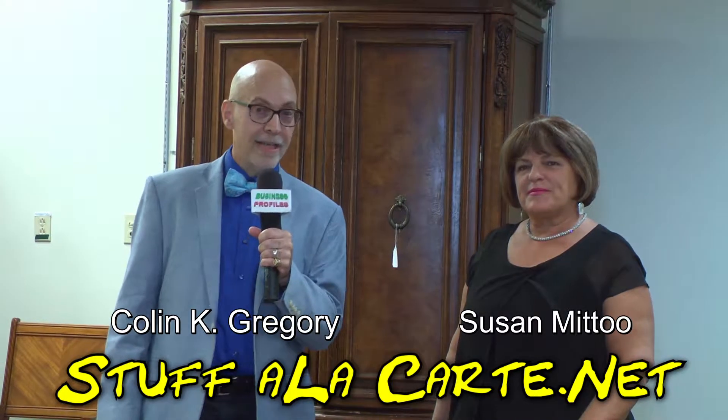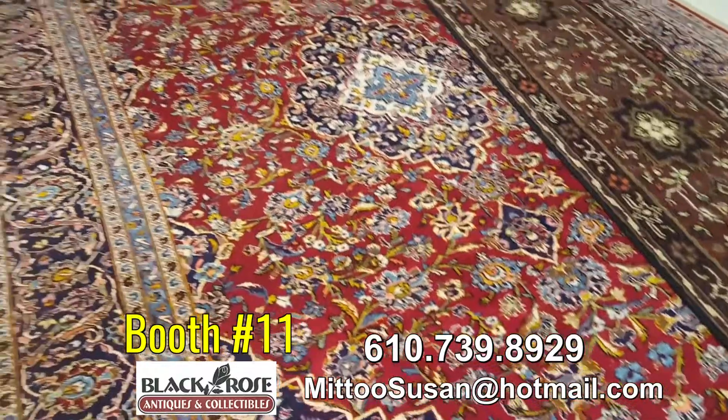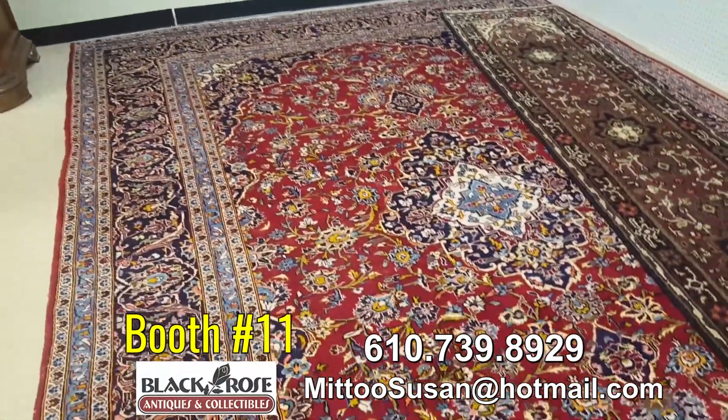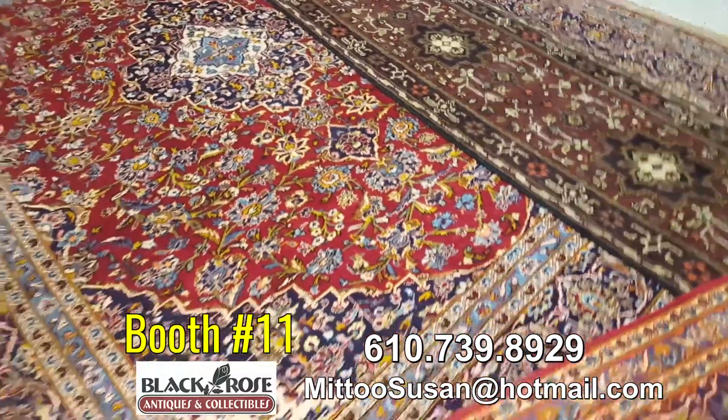I'm Colin Gregory, and I'm here with Susan Mitu, who I like to call the Aladdin Lady. She specializes in carpets, and this one right here in front of us flies, right? Yes, it does. I have a lot of flying carpets. The main thing I do is Persian carpets at the Black Rose. Many of these are Iranian Persian carpets, and you can see the motif in the middle.